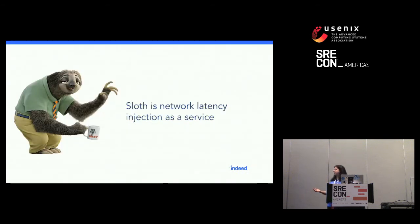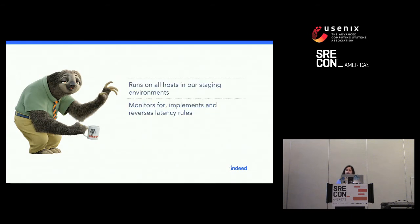To address all these needs, we built Sloth. In a nutshell, the TL;DR for Sloth is that it's network latency injection as a service. Sloth runs on all hosts in all of our staging environments. It monitors for, implements, and reverses network latency rules.